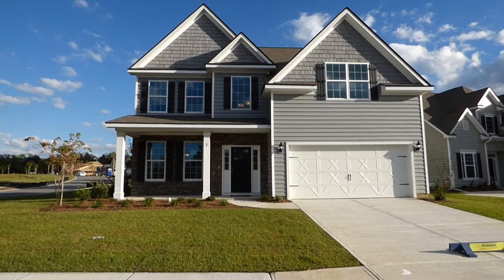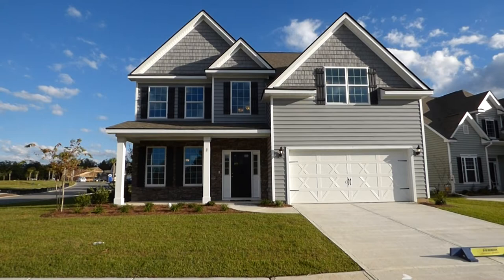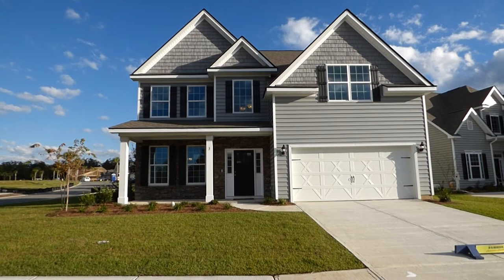Well hello ladies and gentlemen, it's Richard Kadish, owner and broker in charge of GoGated Realty, Hilton Head Island in Bluffton, South Carolina. Today is October 15, 2014, and we're in Bluffton in the community of Cypress Ridge out on Route 170.